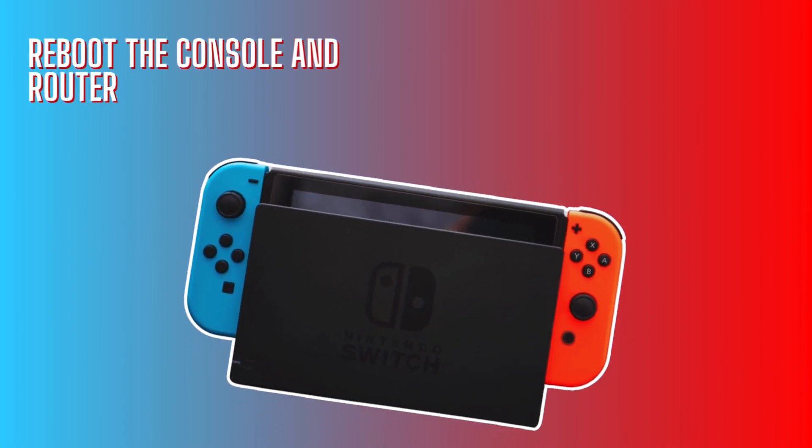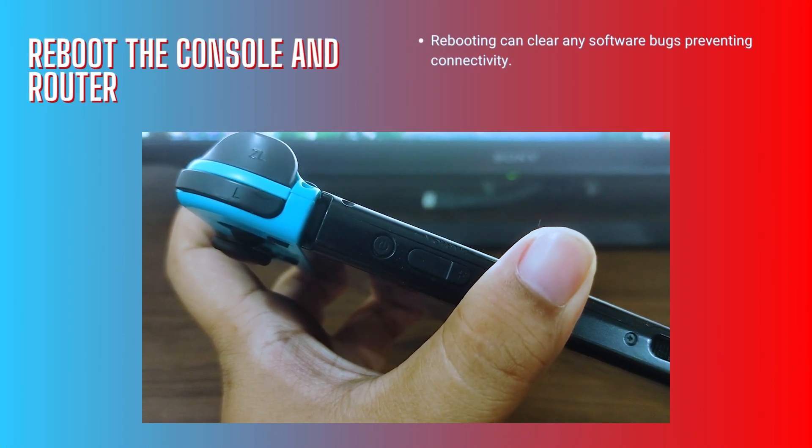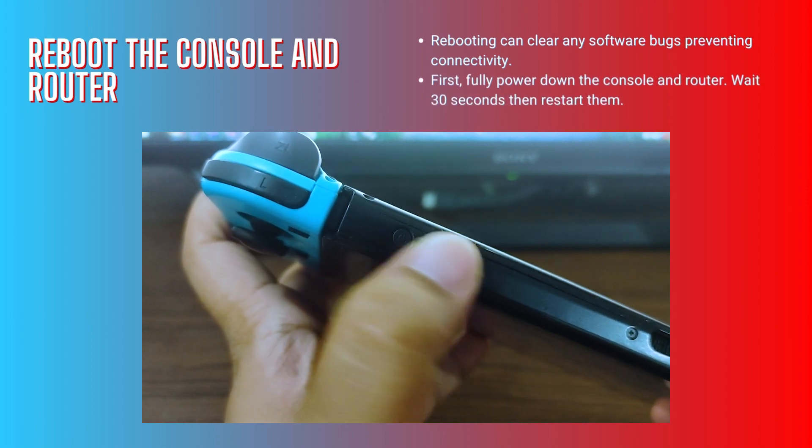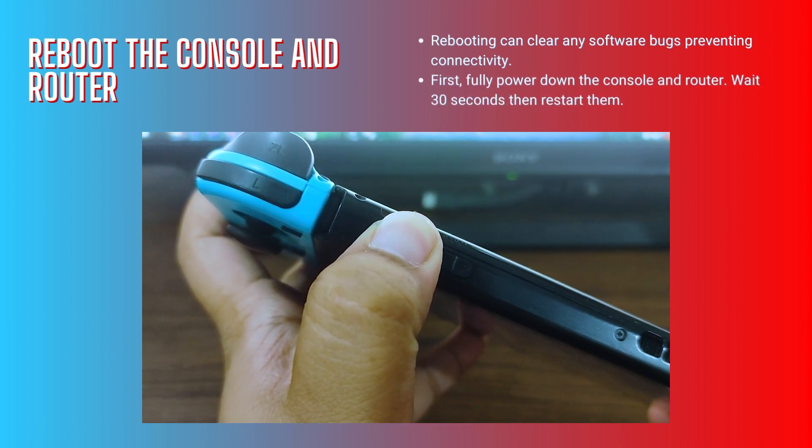Reboot the console and router. Rebooting can clear any software bugs preventing connectivity. First, fully power down the console and router. Wait 30 seconds, then restart them.